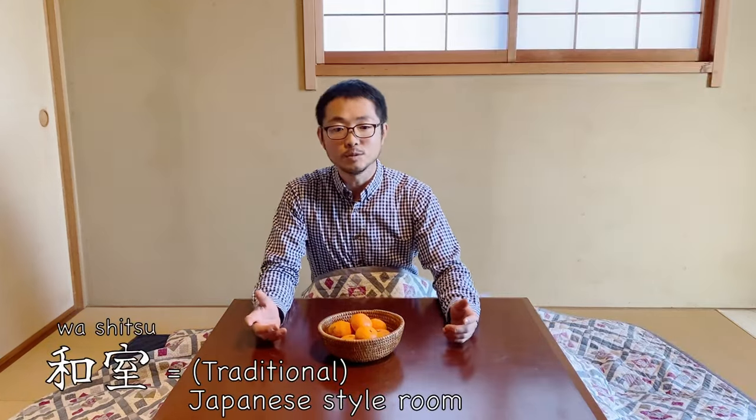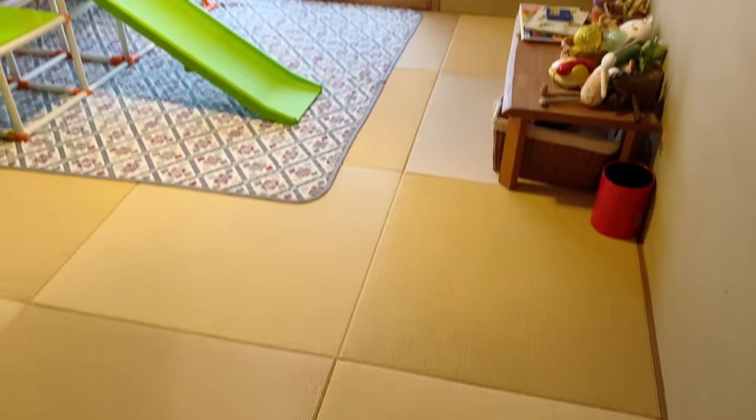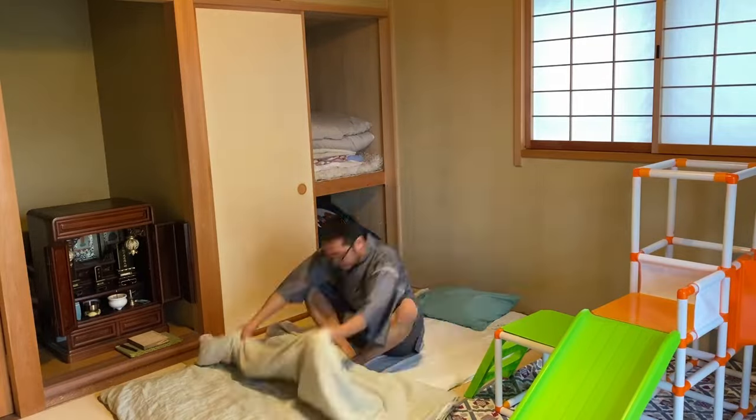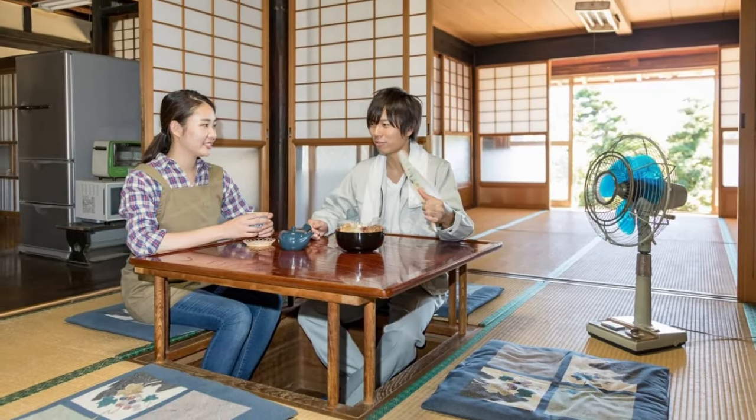If you have already seen my video about a Japanese house, you might have seen this room. This type of room with tatami is called washitsu — the same room where I showed how to lay out the futon mattress. In that video we didn't have this because I made it in the summer. Usually these tables are put away during summer, but some homes use the table without the blankets and just use it as a regular table.